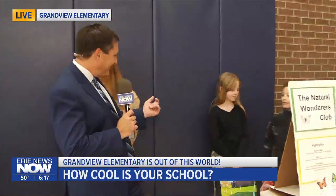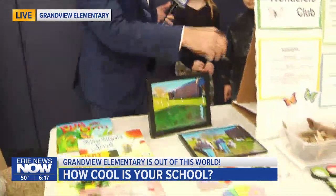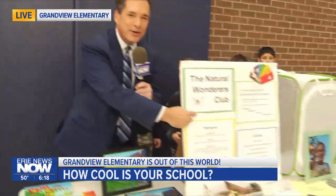And we've got one final table. What's your name, hon? My name's Anna. Anna, we've got some books on display here. This is the Natural Wanderers Club. Tell us what the Natural Wanderers Club here at Grandview does. It does a lot of stuff with nature — it makes me plant trees and plant bulbs and make nature collages. They do a lot of stuff outside, as you can see from the sign — the Natural Wanderers Club. So many lessons being taught here at Grandview Elementary School, and so many connections to next year's total solar eclipse. We're having a blast learning why Grandview Elementary is out of this world. They are the third of the four finalists in this year's How Cool Is Your School contest. We've got a whole lot more fun coming your way from Grandview Elementary School as Erie News Now Sunrise Friday edition continues.